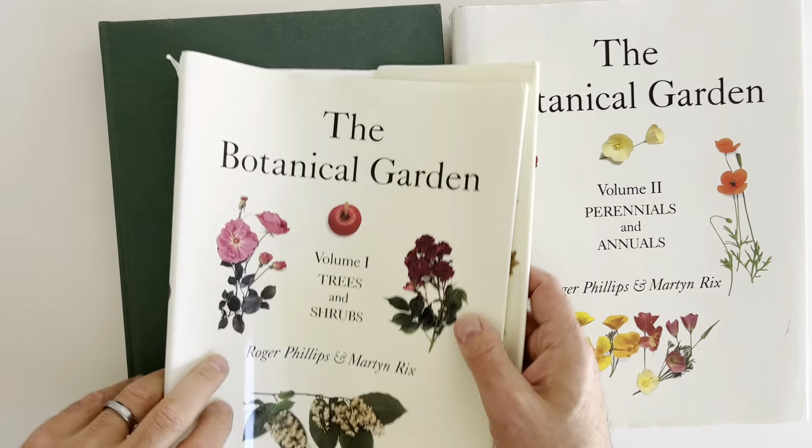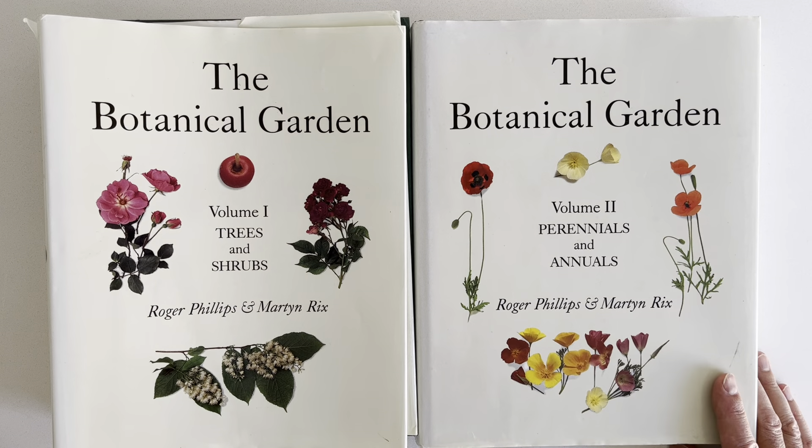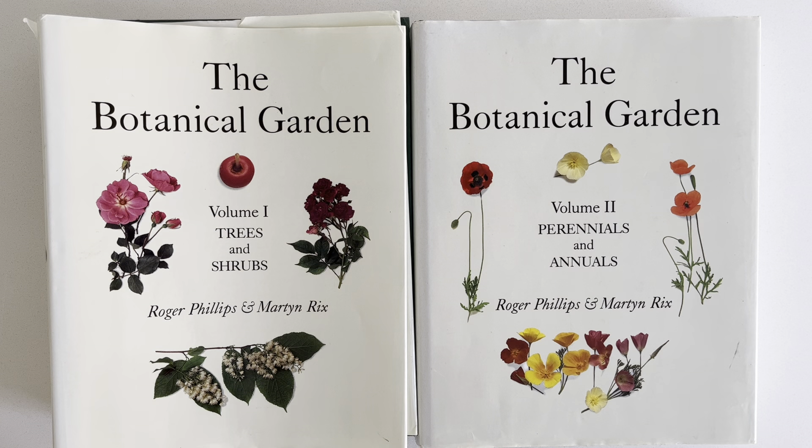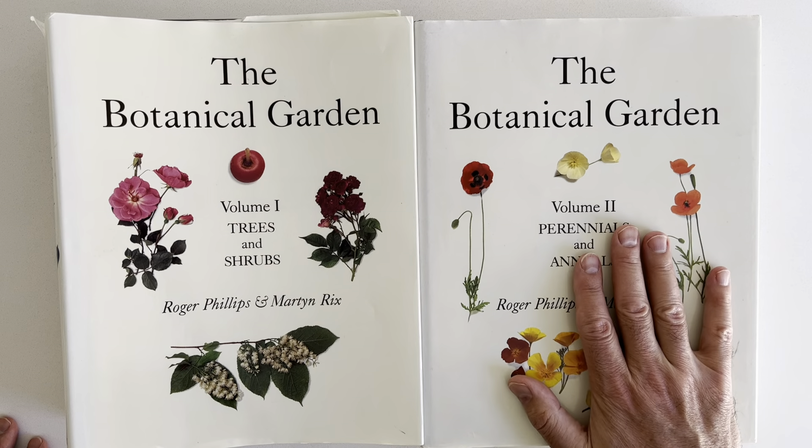So that's the Botanical Garden — two big volumes here, Volumes 1 and 2 by Roger Phillips and Martin Ricks. And these are hardbound editions.